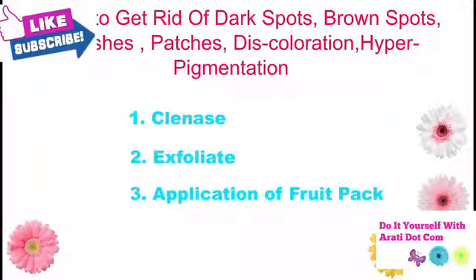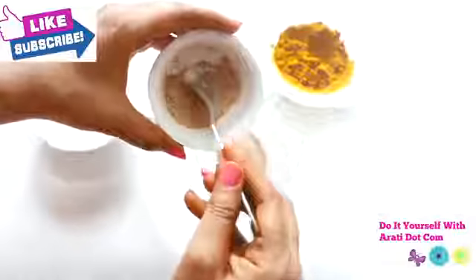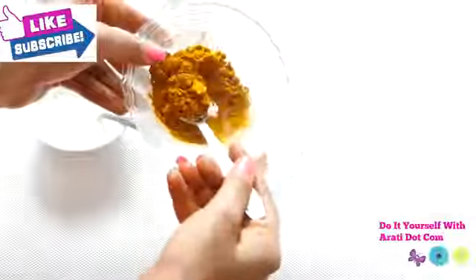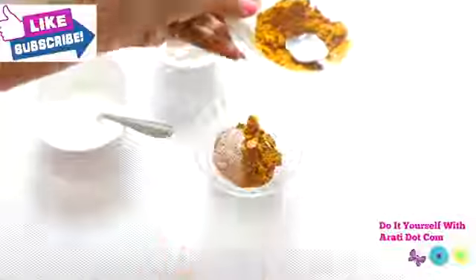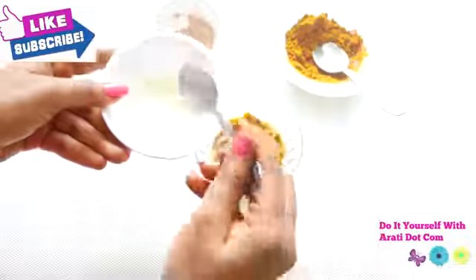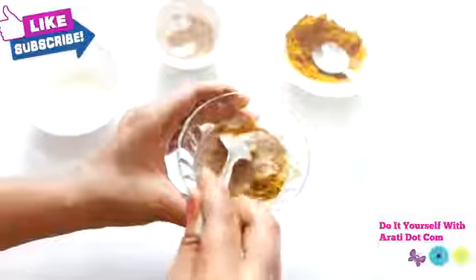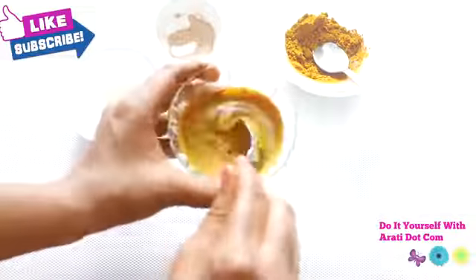Now let's move on to the next step, which is the exfoliator. Here I am going to show you how to make a scrub or exfoliator for pigmented skin. For that, you need to take around 2 tablespoons of sandalwood powder. Add 1 tablespoon of turmeric powder. Then mix both ingredients with a sufficient amount of chilled milk. If your skin is oily, or if you have acne or pimples on your skin, then use rose water instead. Mix all the ingredients very well so that you get a fine paste.